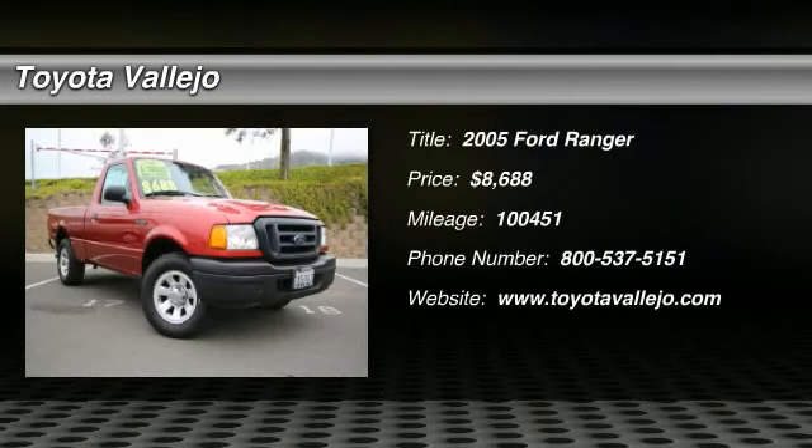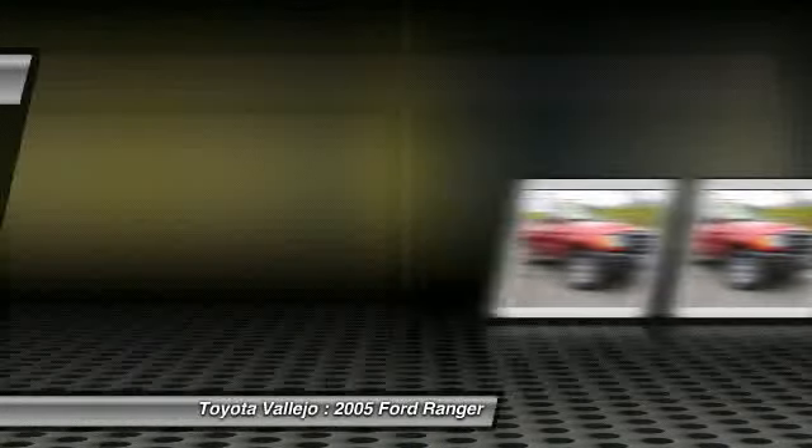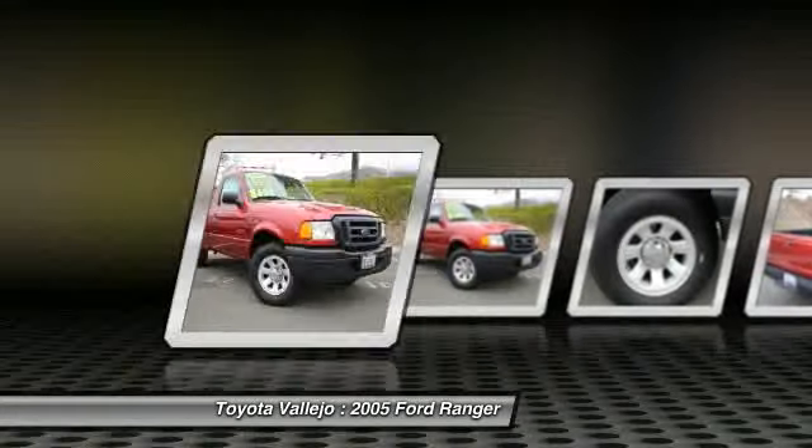Check out this 2005 Ford Ranger. XLT appearance package, chrome bumpers and chrome grille surround. The truck that never quits. Extremely reliable.